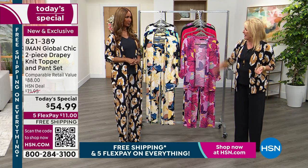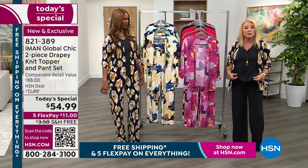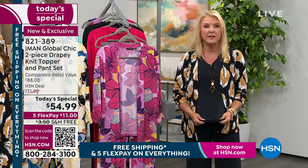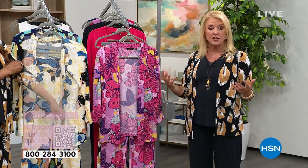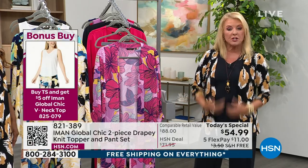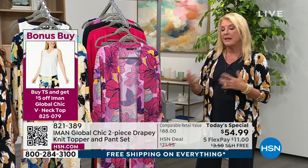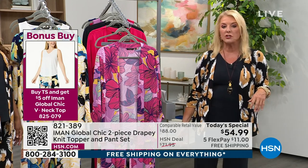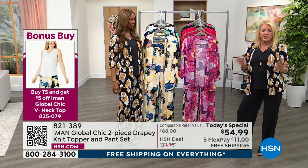I've got the tanks too — the tank is a bonus buy. If you buy the tank, you save about $5 off, and they're all solid so you'll find a matching tank. Look what happens when you add a print to a solid — if you get two sets, you can really have a lot of fun mixing and matching. This same little jacket, I could tie it up and put a little pair of white jeans on with it, and it's a completely different experience.